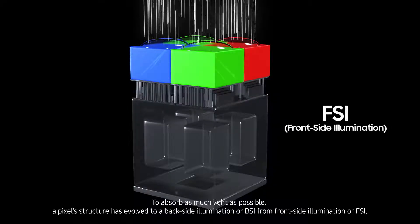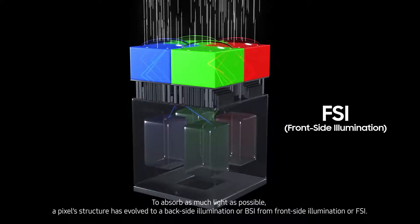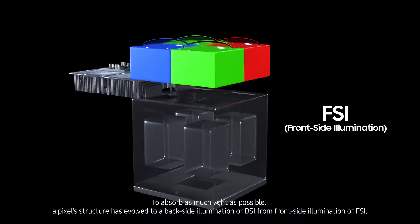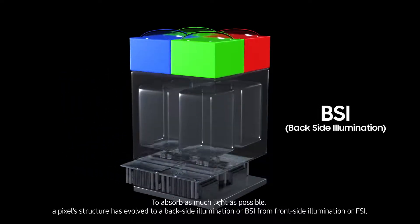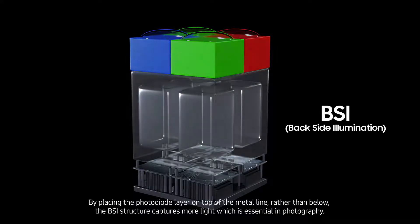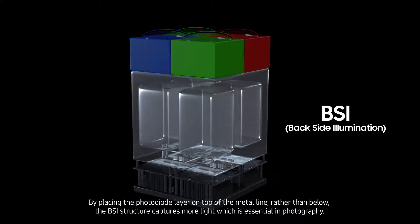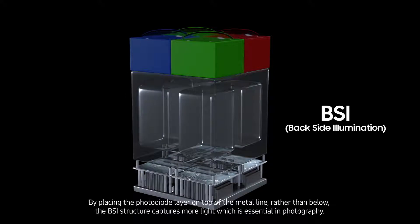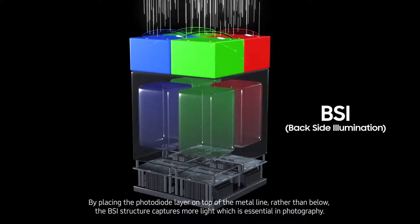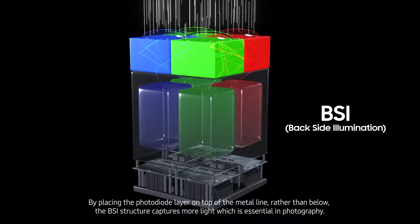To absorb as much light as possible, pixel structure has evolved to a backside illumination, or BSI, from frontside illumination, or FSI. By placing the photodiode layer on top of the metal line rather than below, the BSI structure captures more light, which is essential in photography.